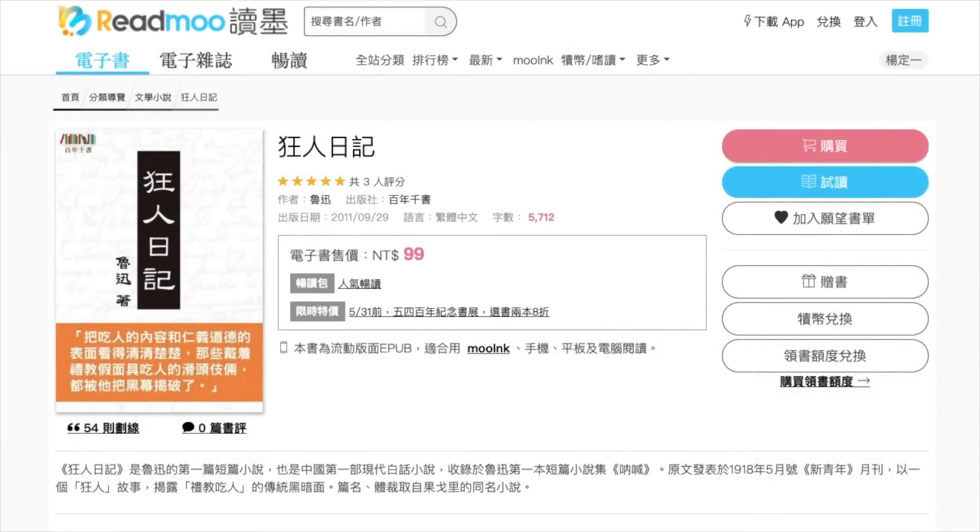A third option is Readmu, or Du Mo. The website is very well designed. You can search for books in simplified or traditional characters, and I was able to purchase books very easily using PayPal. You can read the books directly from your browser, or download their e-book app on iOS, Android, Windows, and macOS. Shown here is Lu Xun's Kuang Ren Riji for 99 Taiwan dollars.